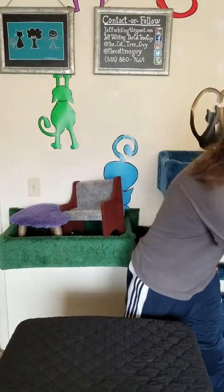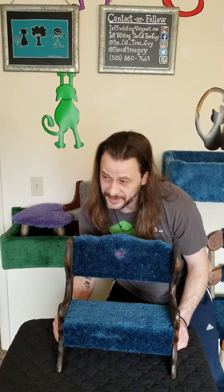And last and certainly not least, we have a little beautiful blue bench. Oh my goodness, are you serious? You can get maybe two, three kitties on this, and it's going to be a beautiful, beautiful picture.